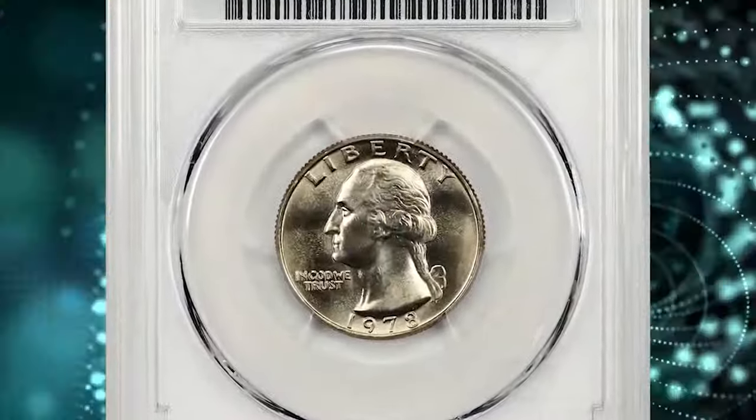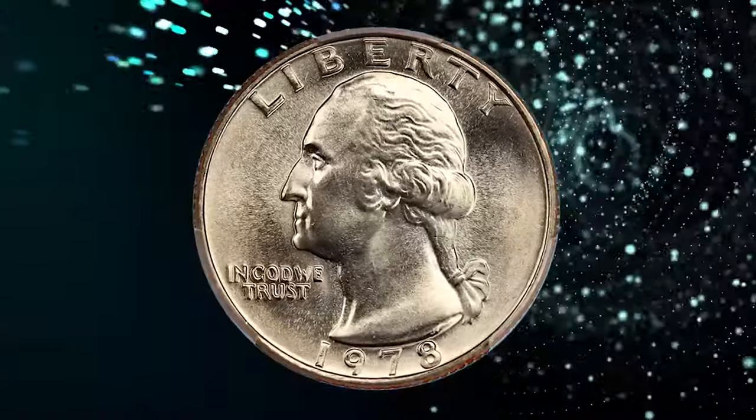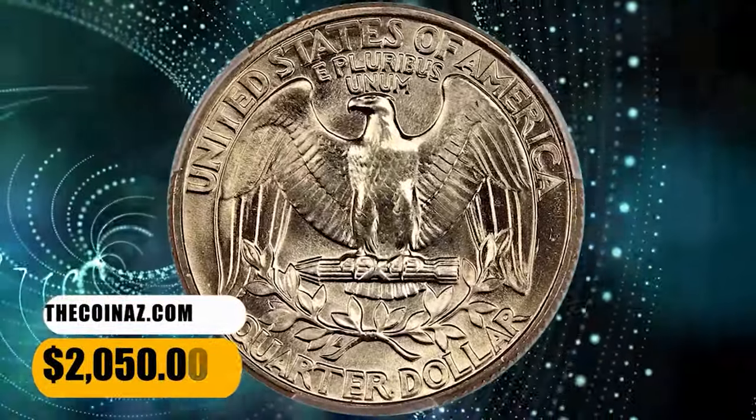1978 Washington quarter. Graded in Mint State 67 plus by PCGS. This beauty saw outstanding preservation. Needle-sharp details and satiny lustrous surfaces are devoid of any distractions and offer gorgeous eye appeal. It was sold for $2,050.